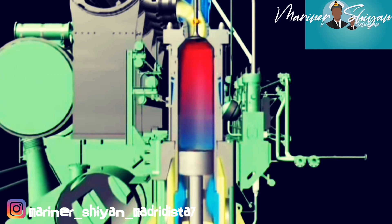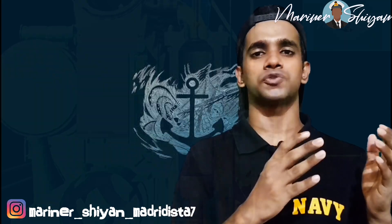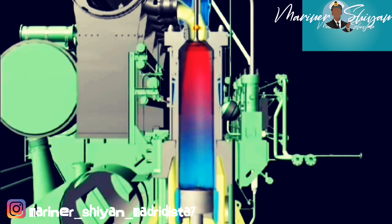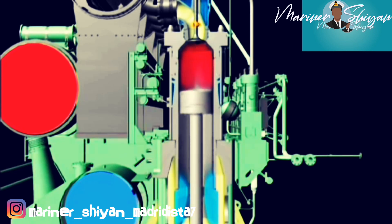The introduction of fresh air into the cylinder performs the scavenging process — that is, it removes all the exhaust gas from the previous cycle. The scavenge air is provided by the turbocharger, which boosts air via an air cooler by increasing the density of the air and improving thermal efficiency.